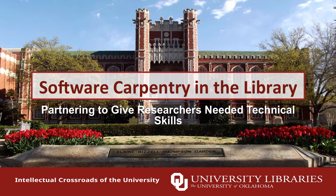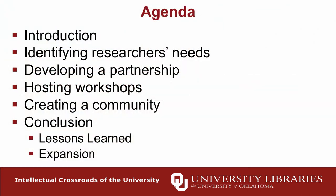Good morning everybody. You've come to the session on software carpentry in the library. Here's what we want to cover today: we're going to do a little introduction, talk about identifying researcher needs, developing a partnership with software carpentry, how our hosting of workshops has come underway, what we've done to build a community around software carpentry, and then talk about lessons we've learned.